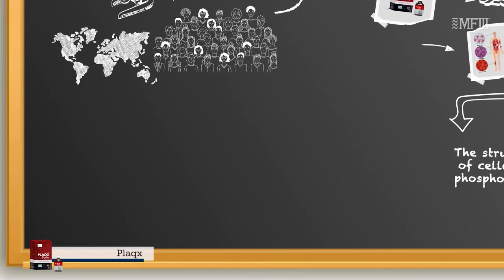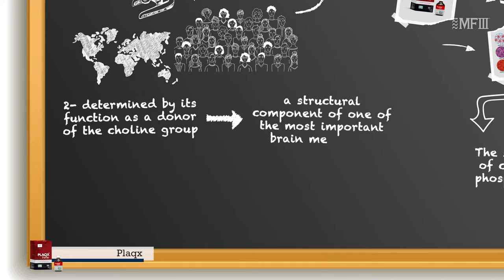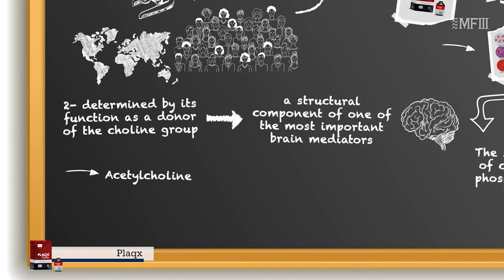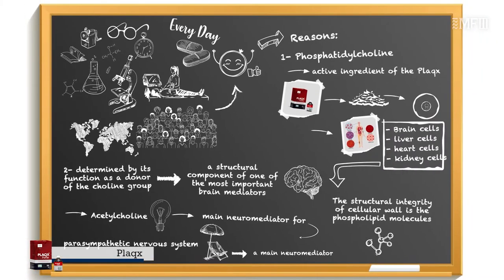Another crucial benefit of PLUX is determined by its function as a donor of the choline group — the structural component of one of the most important brain mediators, acetylcholine. Acetylcholine is the main neuromediator for the parasympathetic nervous system, which is responsible for the state of relaxation, rest, and regeneration, but it is also the main neuromediator that activates skeletal muscle in response to a nervous impulse.